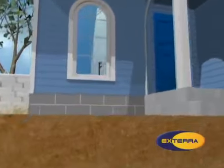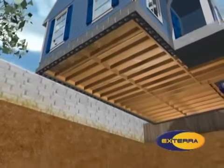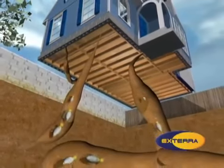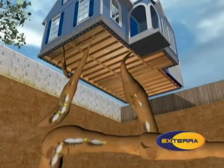Here we see a house under termite attack. Termites appear to be entering the structure at multiple points. The owner may or may not know that the structure is under attack from termites. This is a job for Xterra.